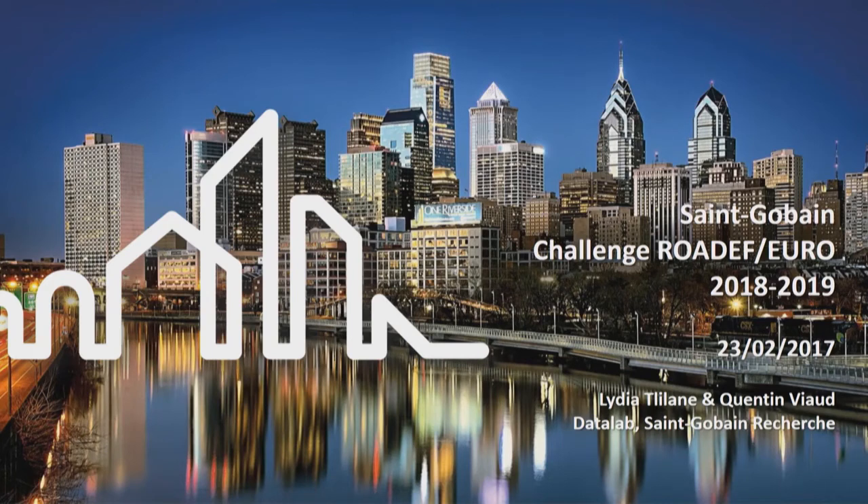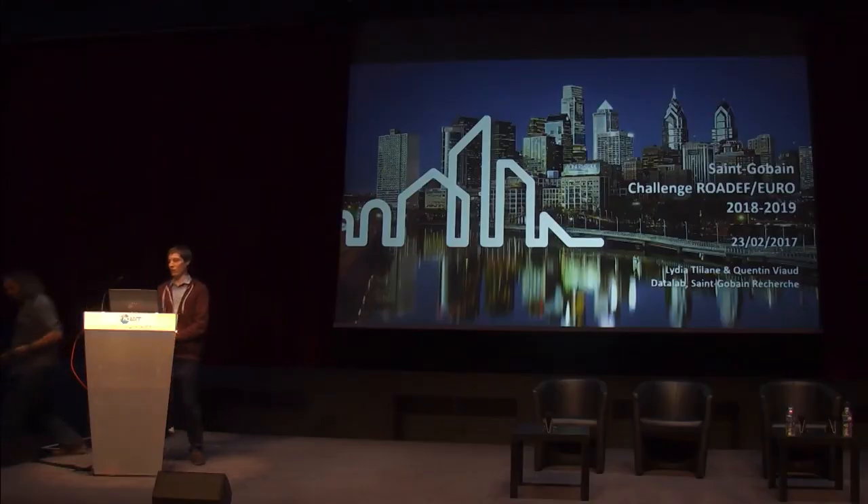Hello everyone. We are here for the new challenge Rodef Euro 2008-2019. I will present Quentin Vieux from Saint-Gobain Research, who will present the new problem for this challenge. Thank you, Eric. This is a challenge organized by Lydia Thlin and myself.